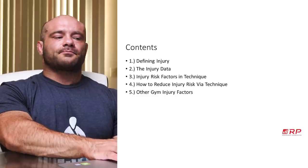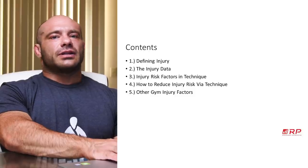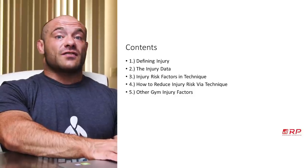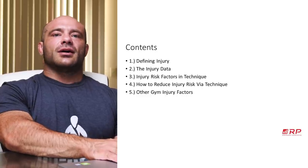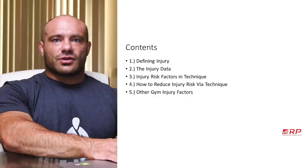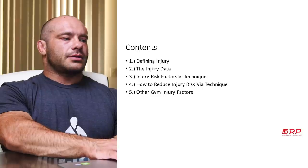Number four will be the actual recommendations of how to make sure you reduce your injury risk at the gym without simultaneously not training hard. And then lastly, we'll look at other gym injury factors you really need to be checking the boxes on — not because you want to be overly cautious, but because you want to be healthy so you can progress more, get more jacked, get stronger.